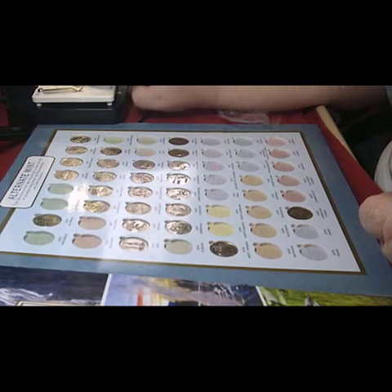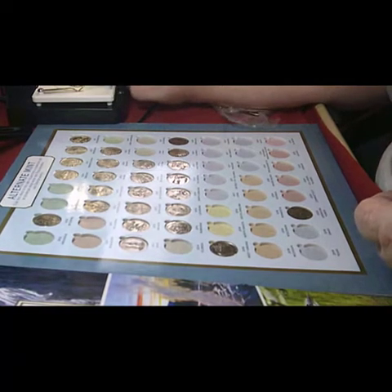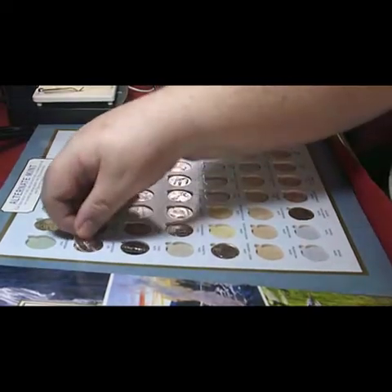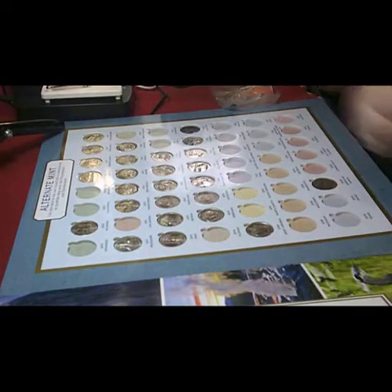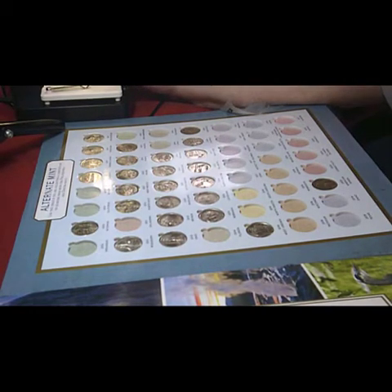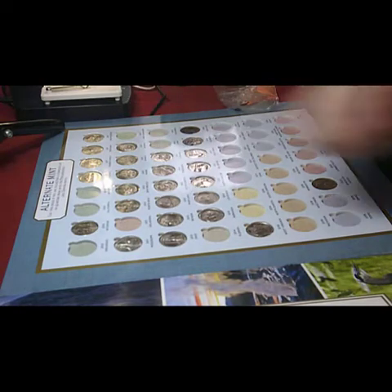2011 — this one is Mississippi, it's the Mississippi steamboat out of Vicksburg, 2011. Then Grand Canyon, Arizona 2010.